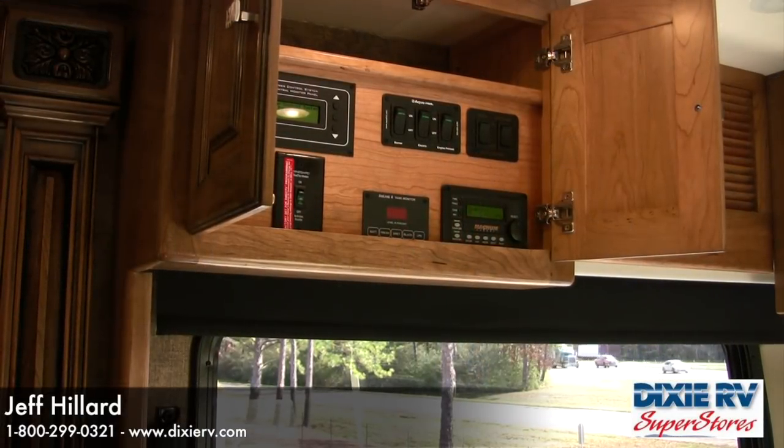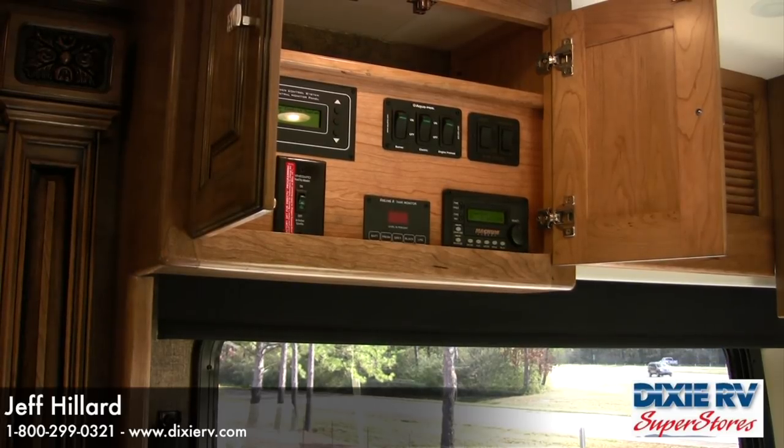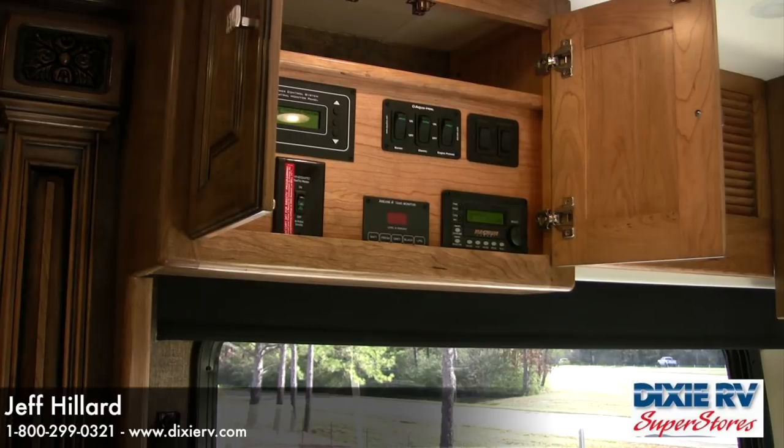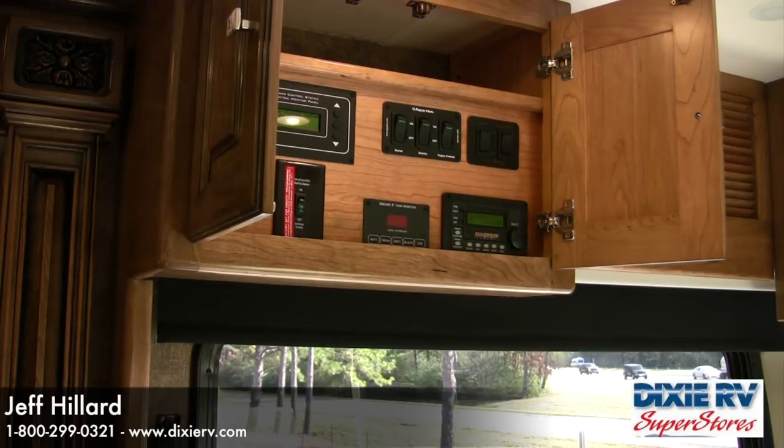The coach control center located above the driver's seat features your 110 power control system, AquaHot access controls, driver and passenger front slides, the in-motion WinGuard satellite system, the Sea Level 2 tank monitor, and the Magnum 3,000-watt inverter controls.